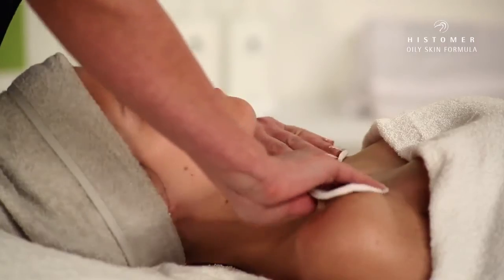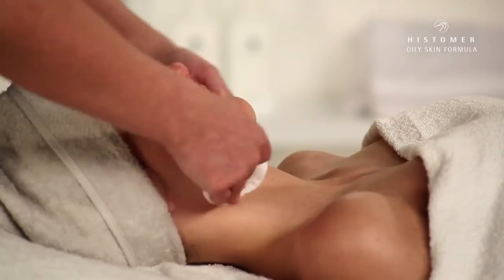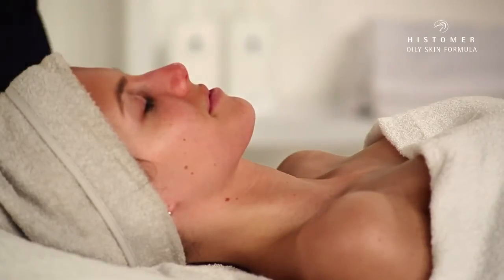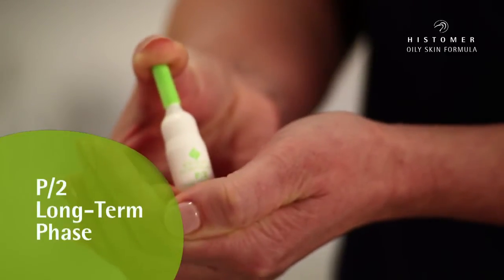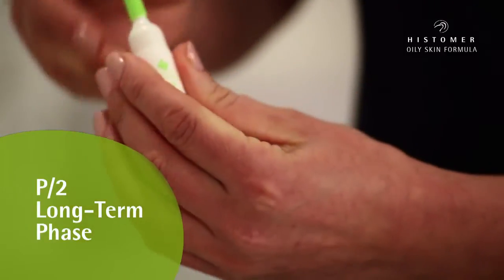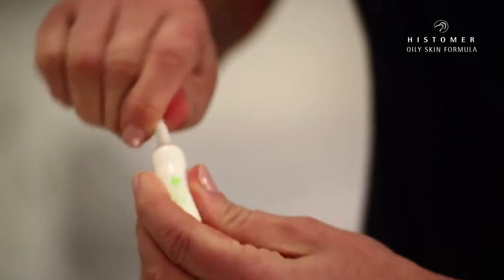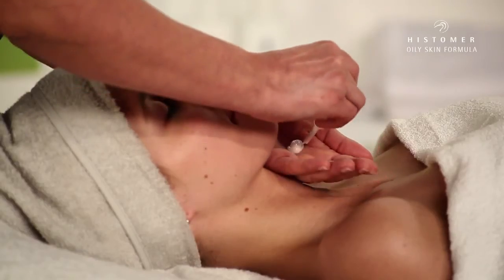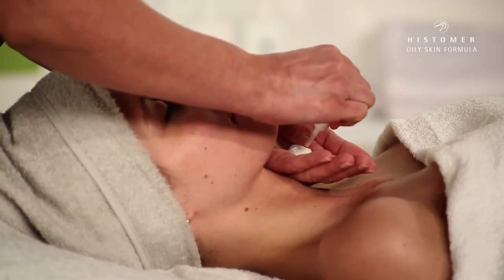The complete cleansing of the face prepares the skin for the next phase. The P2 Ampule closes the professional treatment and gives the skin a deep hydrating and oxygenating action, also acting on the rejuvenation of our skin cells and improving the general brightness of our face.